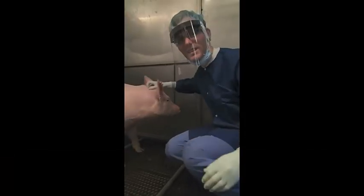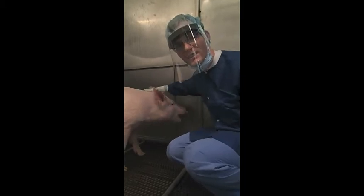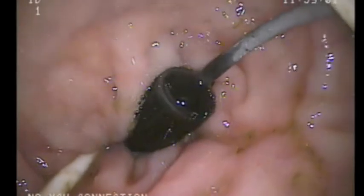We're currently testing the U-Pill in vivo using pigs, like Charlotte here, because the anatomy of their GI tract is most similar to humans. Using a colonoscope, we place the U-Pill in the colon along with a temperature probe to monitor the temperature.